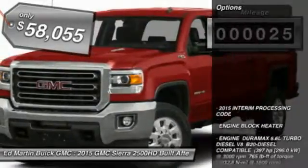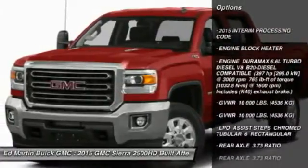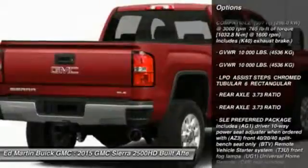Here are some of this vehicle's great options: steering wheel audio controls, tow hitch, anti-lock braking system, air conditioning, adjustable steering wheel.